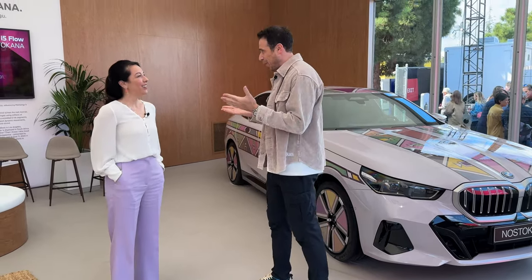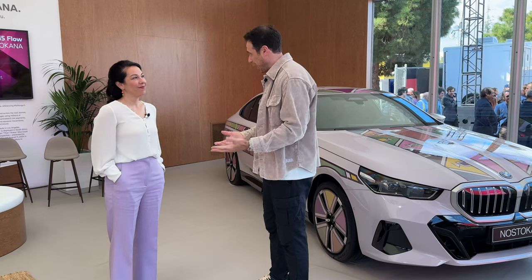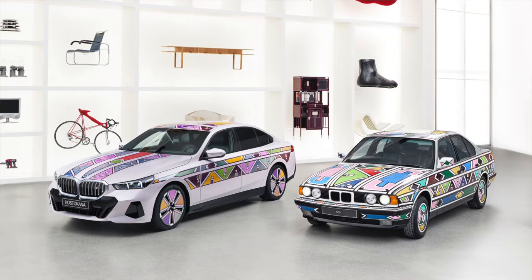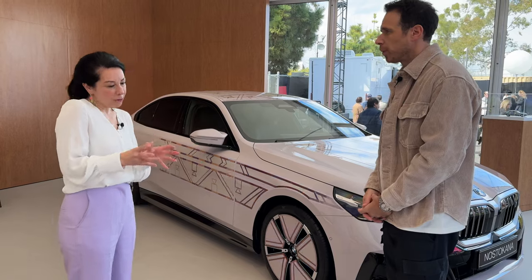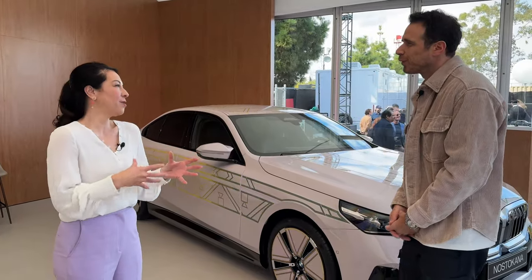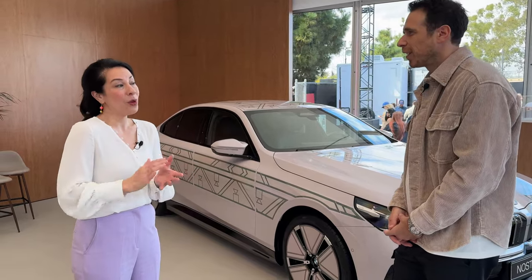So tell me what we have here. This is the BMW i5 Flow Nostakana. There is a long story behind the car, but to keep it short, this car is an homage to the artist Esther Malangu, who painted the 12th art car from BMW. Her original name is Nostakana — it comes from her Nebel culture. It's normal for a woman to be named after her first son; her first son was called Stokana, so Nostakana means 'mother of the first son.'